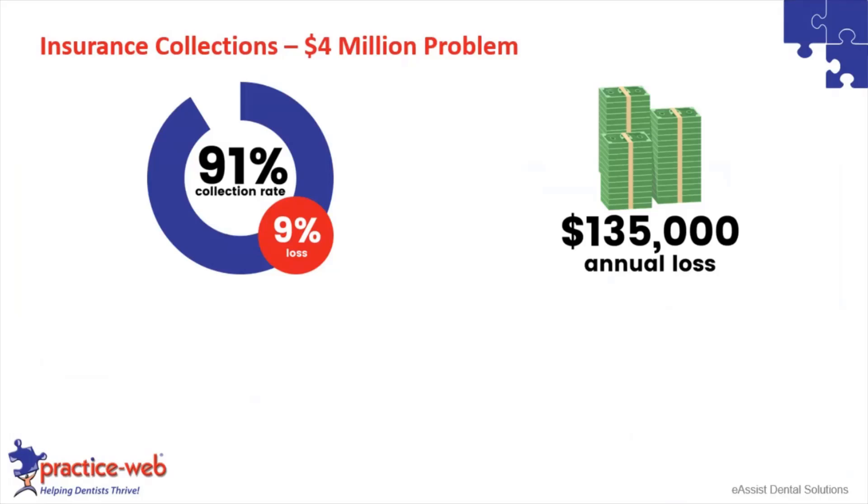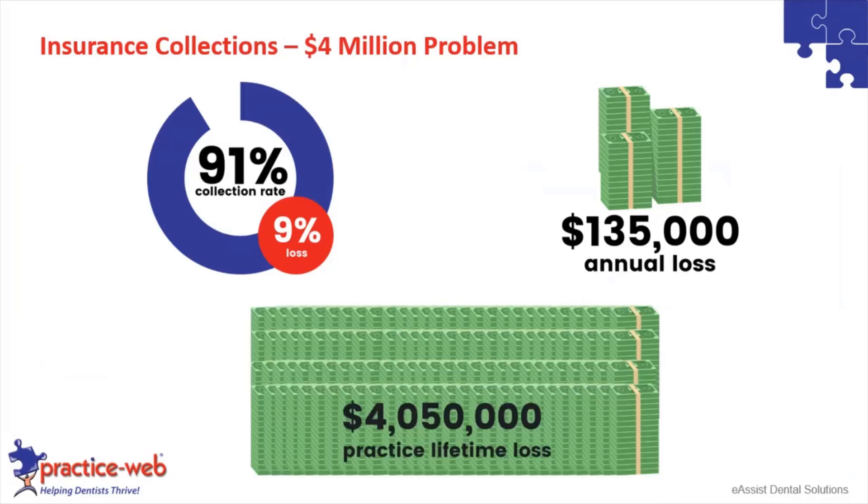If you extrapolate that out to the lifetime of your practice, because it's not just a one-year problem — it's a lifetime problem — then you're looking at a more than $4 million loss from not collecting what you are owed for treatment you've already provided. So this is the problem that we are really excited to help you solve with PracticeWeb.